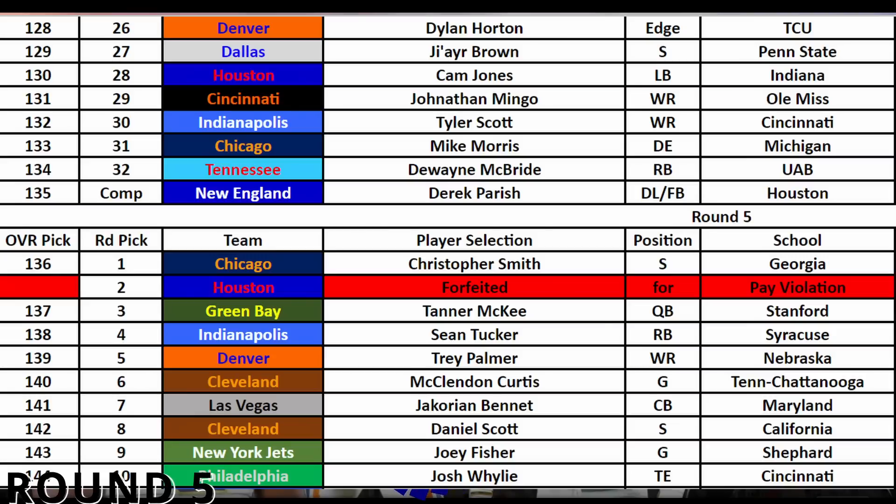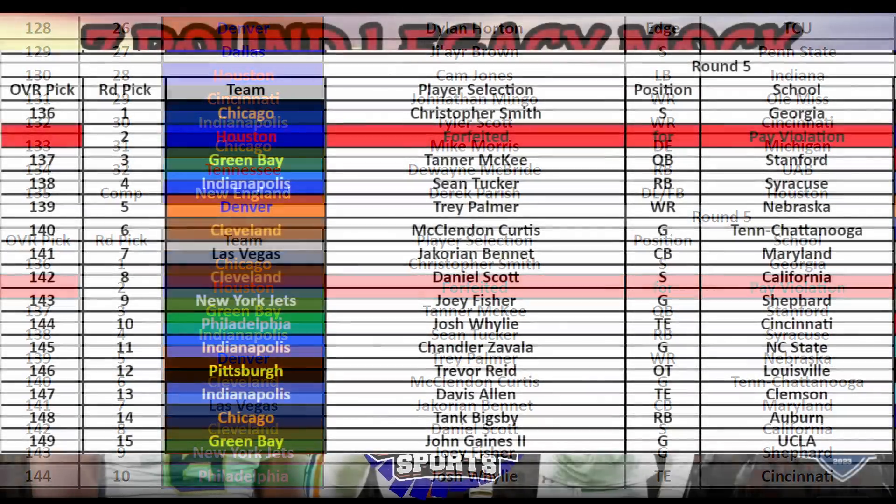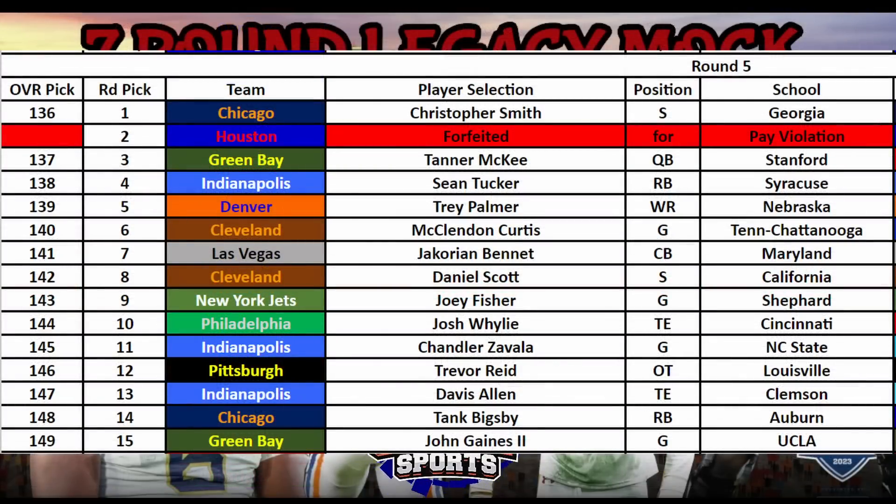I was hoping running back Sean Tucker from Syracuse would fall to my next pick — he's a perfect complement to Deontay Foreman and Khalil Herbert. However, he and a few others went ahead of a running back I have ranked much higher: Auburn's Tank Bigsby. I landed him late in the fifth round and he's a guy I love. He's a bell cow style back who could be a three-down workhorse in the NFL, and landing him this late was a big steal.